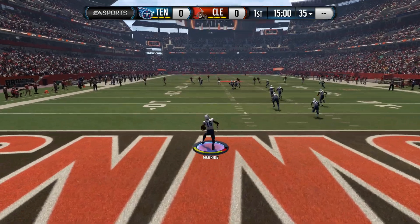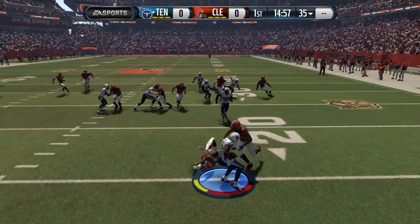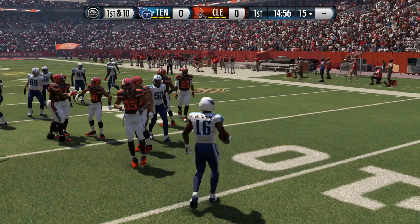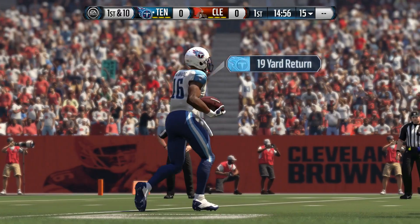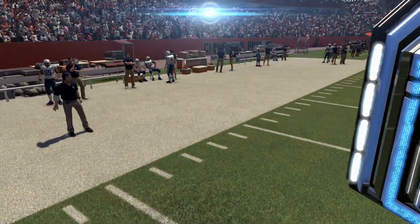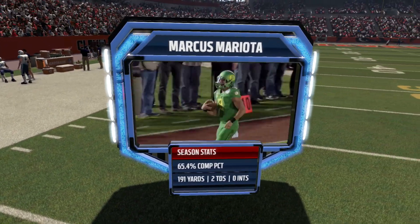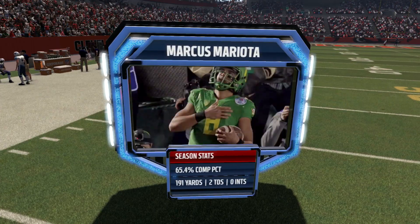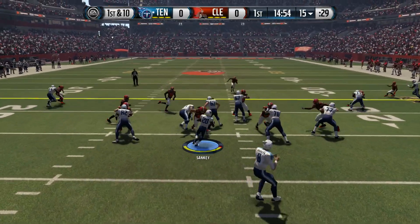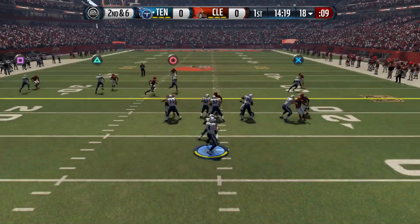Trey McBride fields the kickoff in the end zone, takes it out to the 20 yard line, breaks a tackle but gets pushed back to the 15 yard line — that's where the Titans will start their drive. Marcus Mariota comes onto the field: 191 yards, two passing touchdowns in his first game, plus two rushing touchdowns. Bishop Sankey starts things off with a four-yard run.